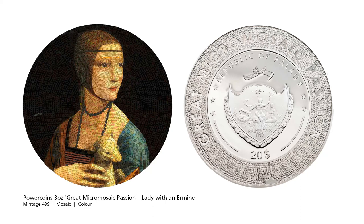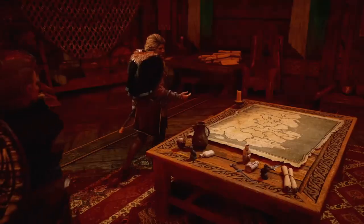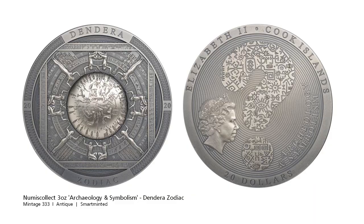Next, some history related coins. Dutch based Numix Collect has released the 4th coin in the Archaeology and Symbolism series — this is the Dendera Zodiac. The Dendera Zodiac is found at the Hathor Temple in Dendera, Egypt, and contains images of Taurus the Bull and Libra.